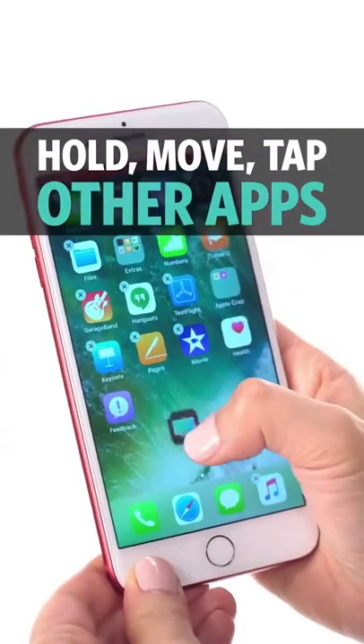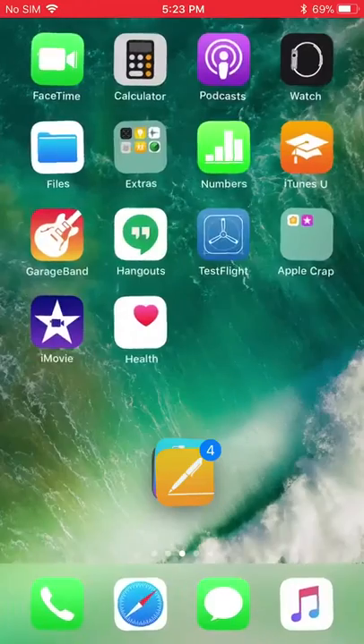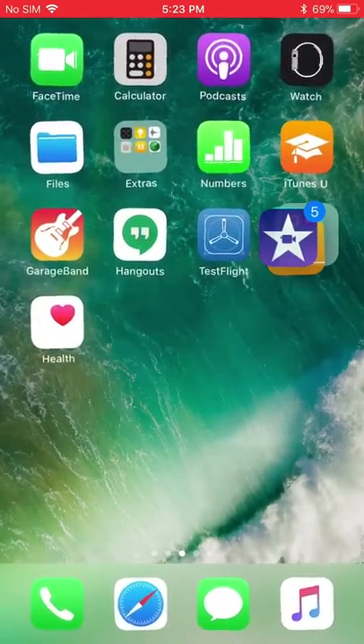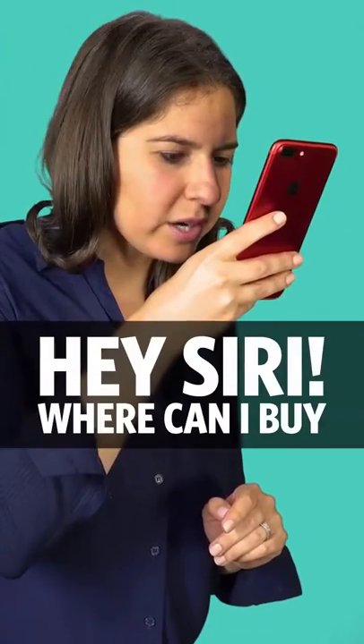Number five: move multiple apps. Hold down on one app until it shakes, start moving it, then tap more apps to create a stack. Then take that stack and drag it to wherever you want, including into a folder.